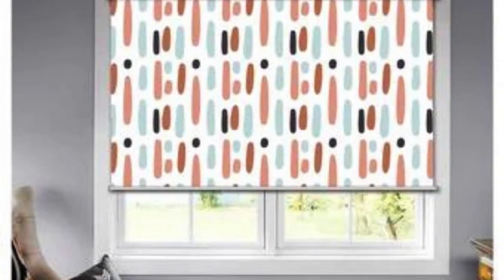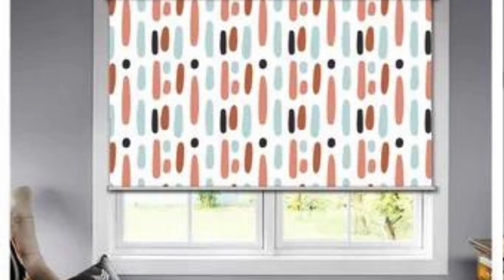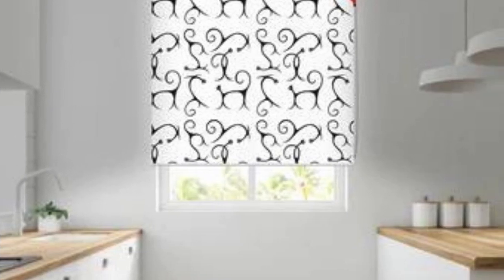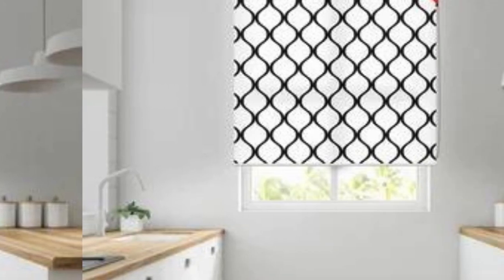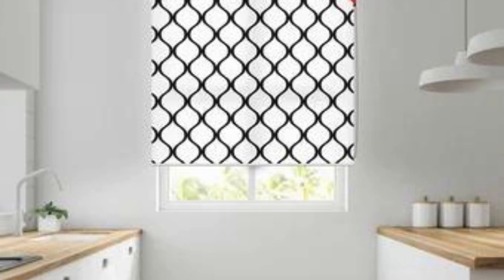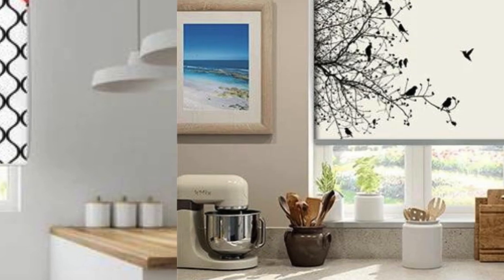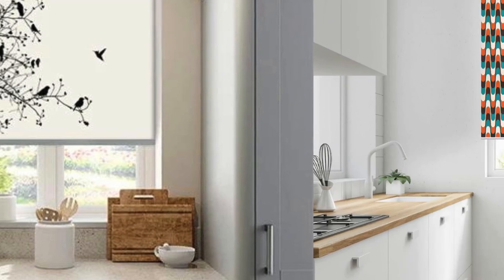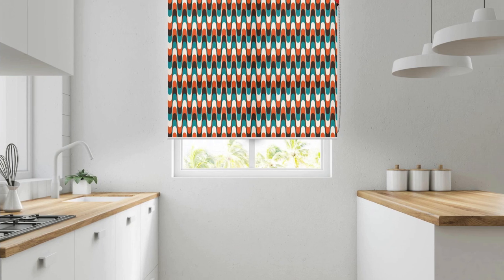Furthermore, the durability and longevity of custom blinds distinguish them from off-the-shelf alternatives. When selecting custom blinds, individuals can choose high-quality materials that withstand the test of time, ensuring a long-lasting investment. Whether opting for robust wood, resilient aluminum, or versatile fabric, the ability to hand-pick materials allows for a level of durability that is tailored to the specific needs of the environment.